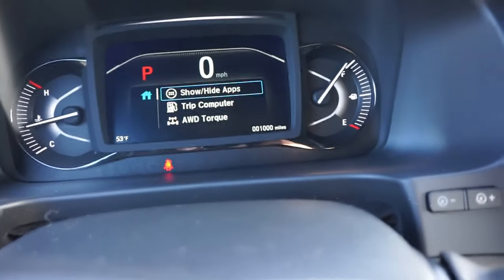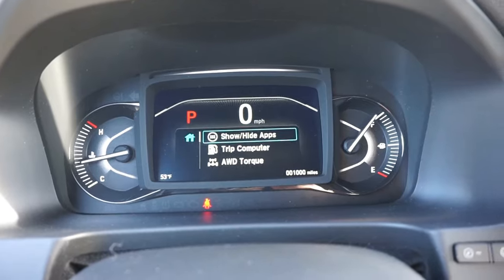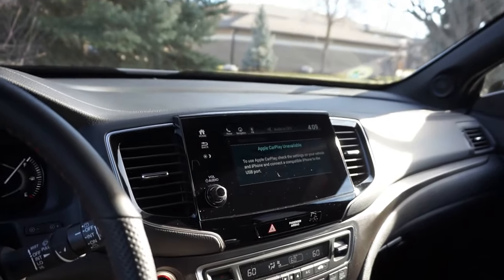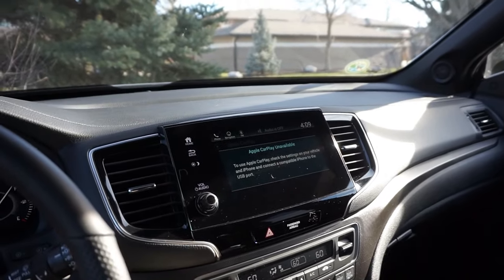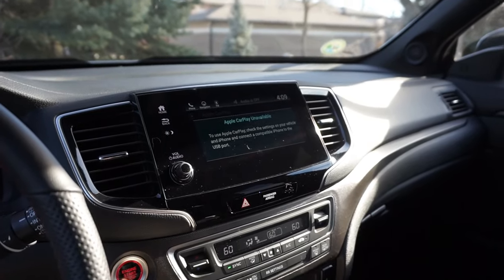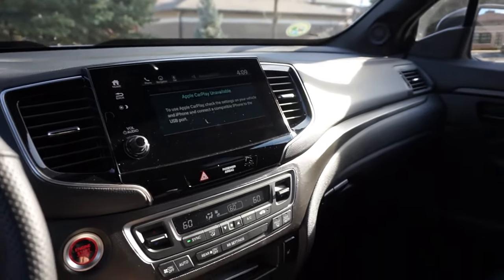There's the odometer right there at 1,000 miles. Overall, I've been happy with it. The audio system is pretty good. My Kona spoiled me with a 350 to 375-watt Infinity sound system; this one is about 215 watts and it's fine for what it is. AM, FM, XM, HD radio — the sound is pretty good.